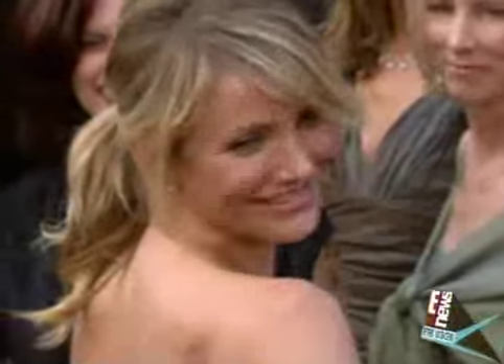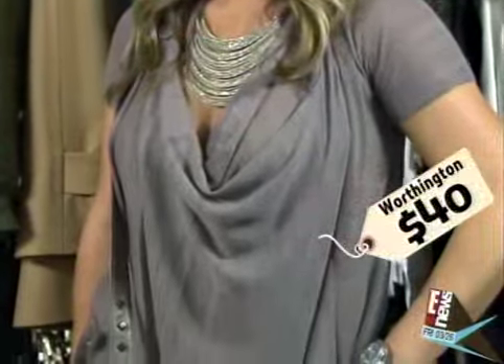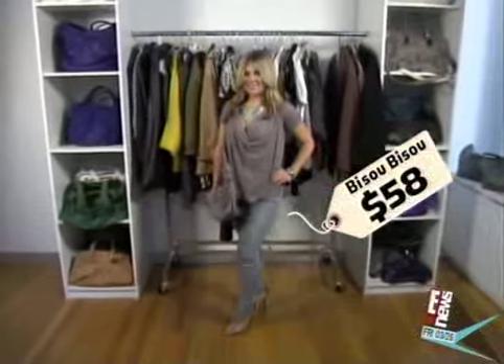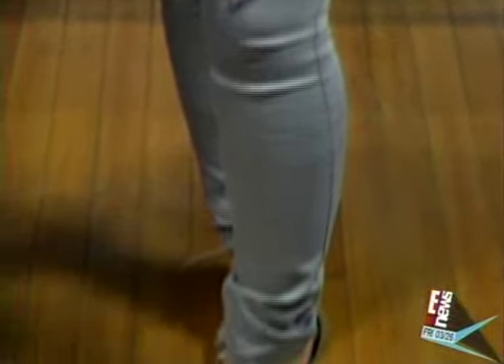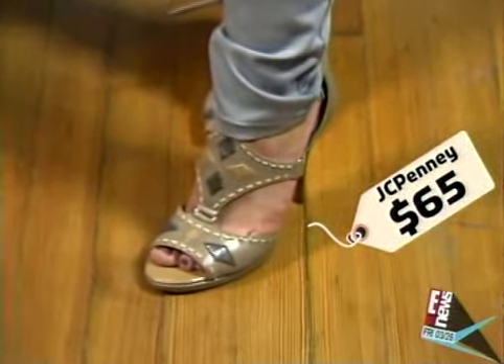If you have a healthy, sun-kissed glow, like a Jennifer Aniston or Cameron Diaz, you want to stick with earthy tones — your clay, your taupes. This top by Worthington is $40, paired with gray skinny jeans like these from Bisou Bisou that are just $58. And if you want to really complete the look, go with a nice pair of taupe sandals with a tribal print, $65 from JCPenney.